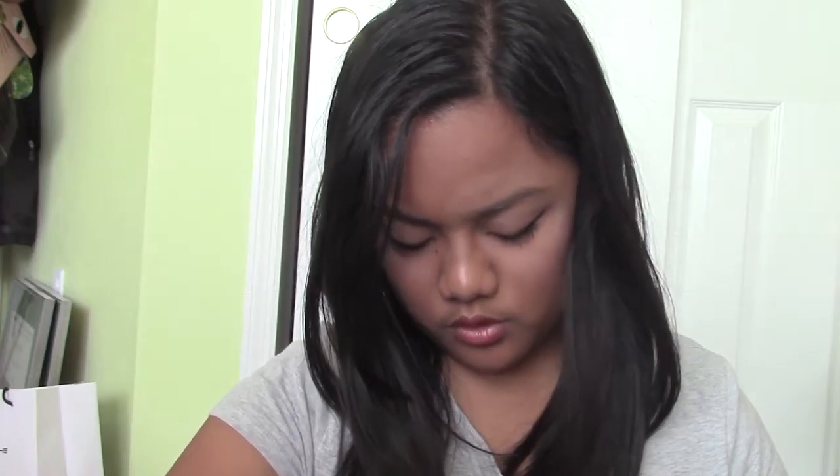Next I got this from NYX — it's the Intense Butter Gloss. And I also got the Garnier Fructis Full and Plush Voluminous Blowout Blow Dry Body Treatment.